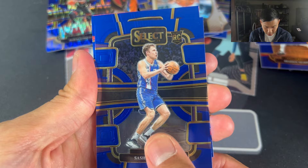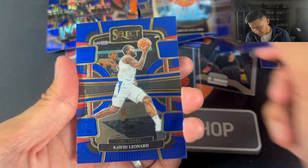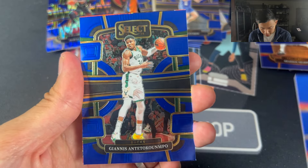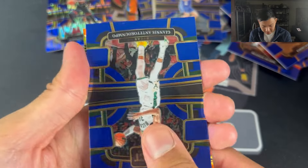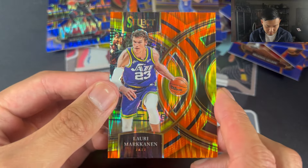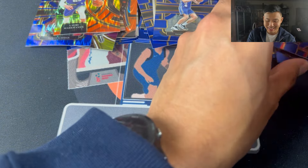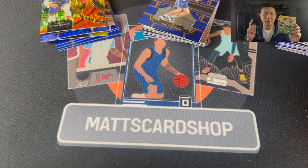Sasha Vezenkov — he's the mature age rookie for the Kings. Kawhi Leonard, Giannis. We got a bit of a flash here. Lauri Markkanen, orange flash, for Premier. Very nice card. I'm just so thrown off by the off-centering — or the design of the card is what I should probably say.